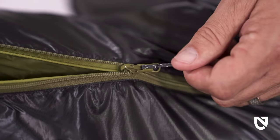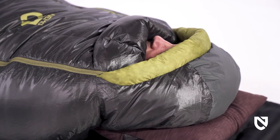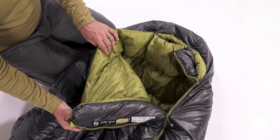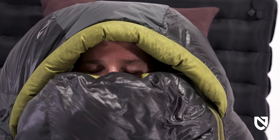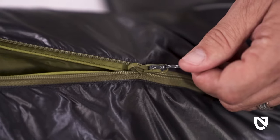The full-length asymmetrical zipper is backed by a plush draft tube to keep warm air in and cold air out. The closely tailored hood traps warmth and keeps you cozy, while our new head wall draft guard provides 360-degree comfort and protection from the cold. This insulated collar wraps around the back of the neck and overlaps itself in front for a smooth experience without irritation.